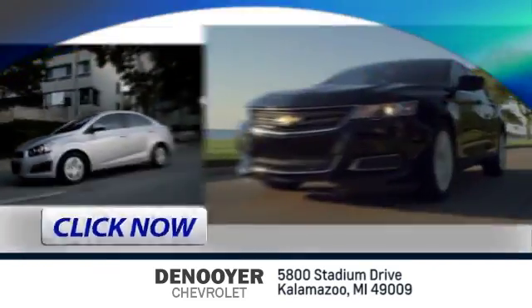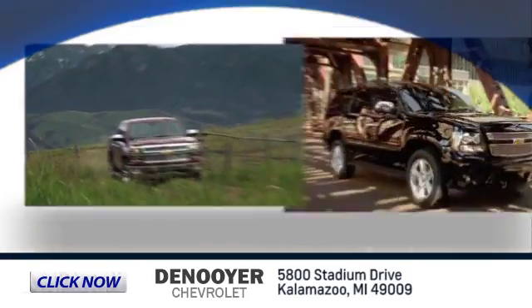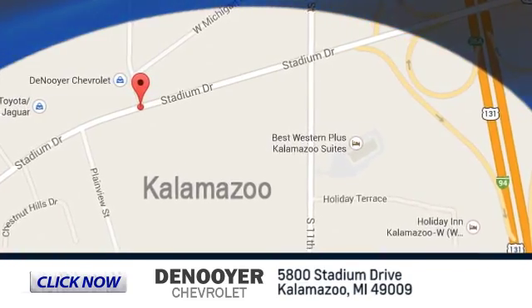Click now and let us show you our commitment to customer satisfaction. DeNooyer Chevrolet is conveniently located at 5800 Stadium Drive in Kalamazoo, Michigan.